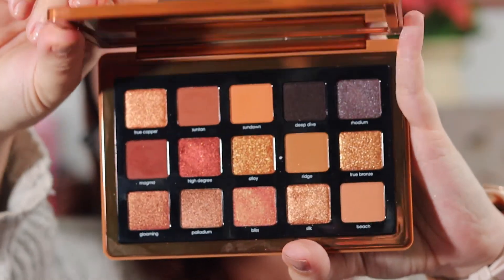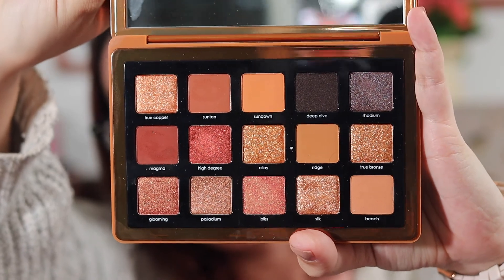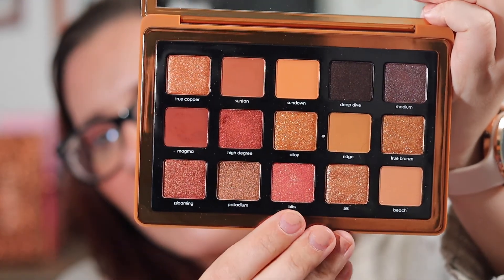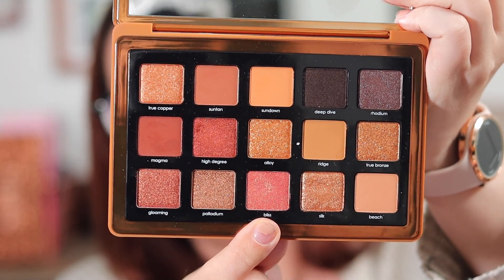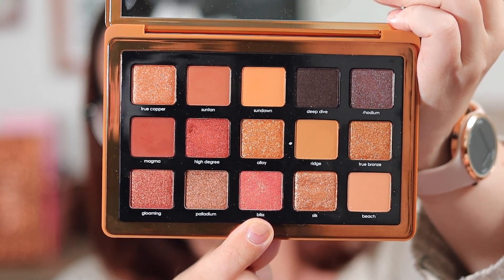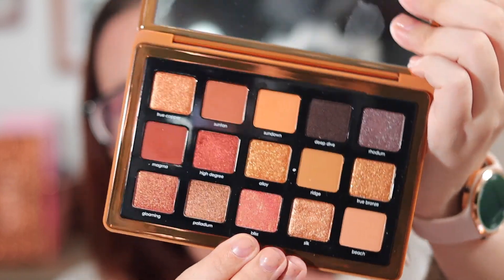Next is the Natasha Denona Bronze palette. I have been loving this palette, especially this shade down here — a kind of redy-red shade. It kind of reminds me of the Cigaro shade a little bit, but it's more red than orange. Bliss is the name of the shade, and I have been loving this palette and using it constantly. It's just a beautiful palette — if you love bronzes, you will not go wrong with this palette.